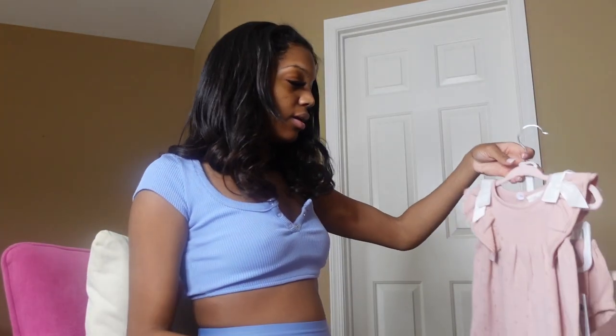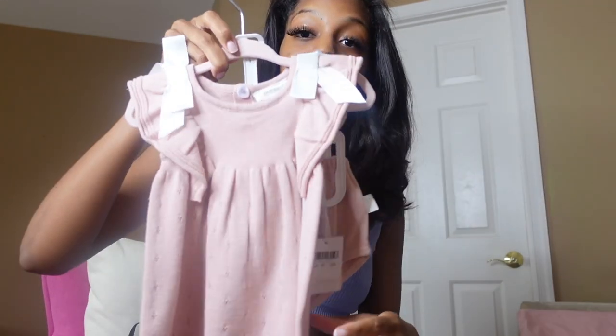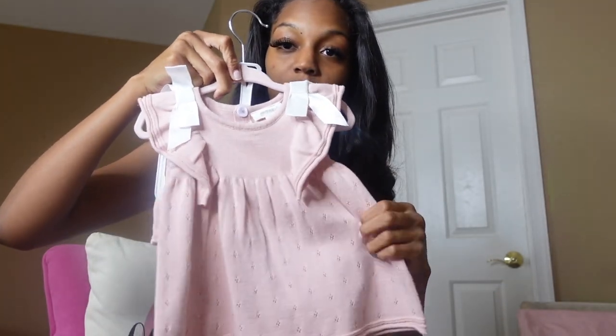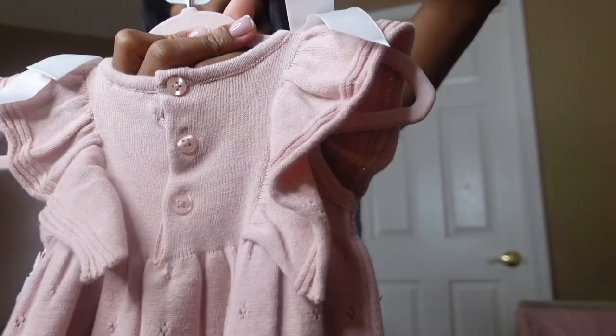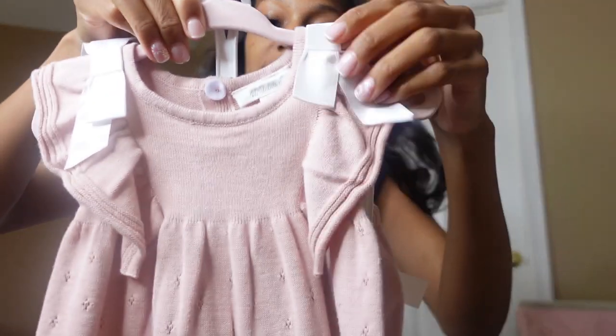I also got these hangers from TJ Maxx — they were like $7.99 or $9.99. And I got this outfit from TJ Maxx — so cute! It comes with little diaper shorty shorts. Look at the back — TJ Maxx has some really nice outfit vibes but you kind of got to search through. You know it's a little girl in there, you kind of got to search through it, but look — it has the bows.